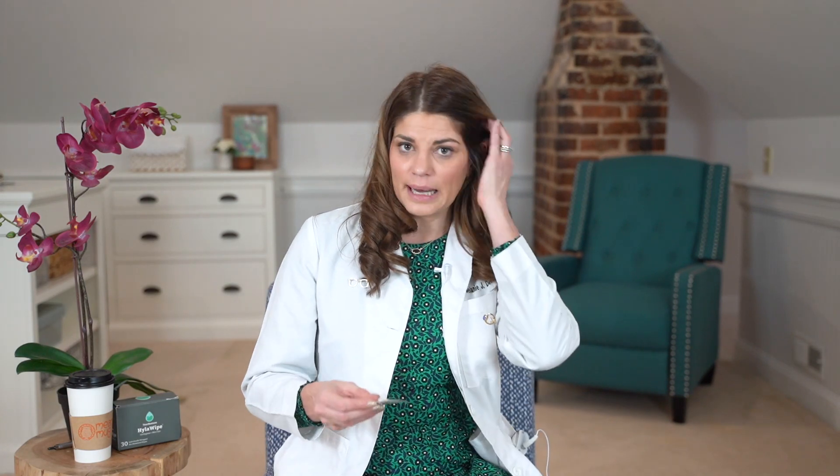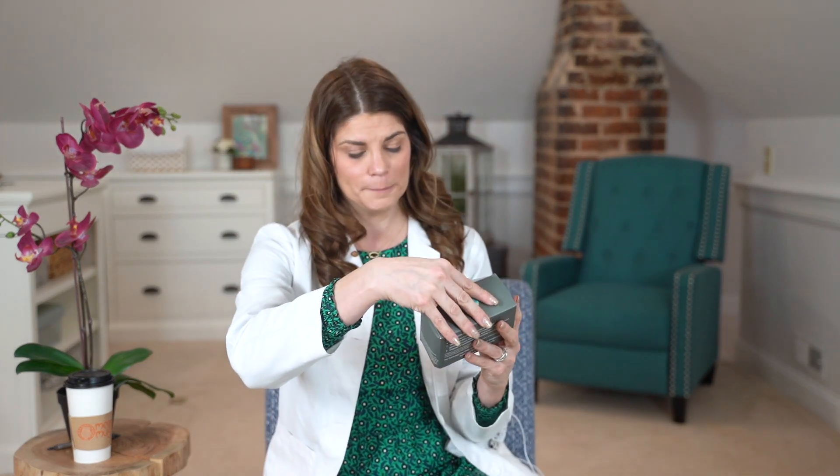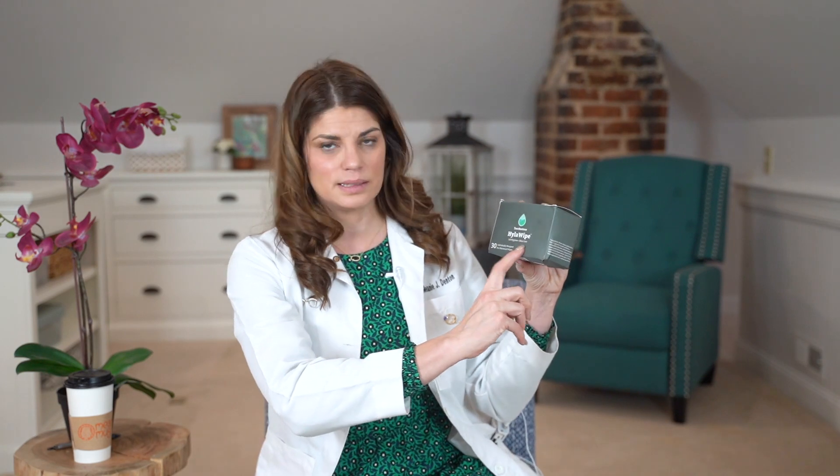Let's go ahead and unbox these wipes. Here is the box that Tear Restore sent to me — this box has 30 Hylowipes in it. You can see that this is touted as being lid hygiene plus skin care, which is definitely something I like to hear about, having an ocular aesthetics clinic in my practice. They're individually wrapped pre-moistened wipes with some instructions for use on the back.